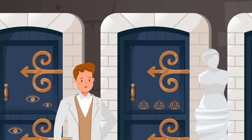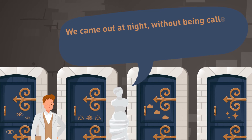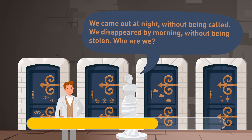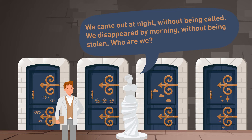Mike succeeds and unlocks the door, leading to a secret hallway. He walks through the hallway and sees four doors and a beautiful statue. The statue sings: 'We came out at night without being called. We disappeared by morning without being stolen. Who are we?' Can you guess which door Mike should enter? The statue is singing about stars. Therefore, Mike should choose the door decorated with stars.